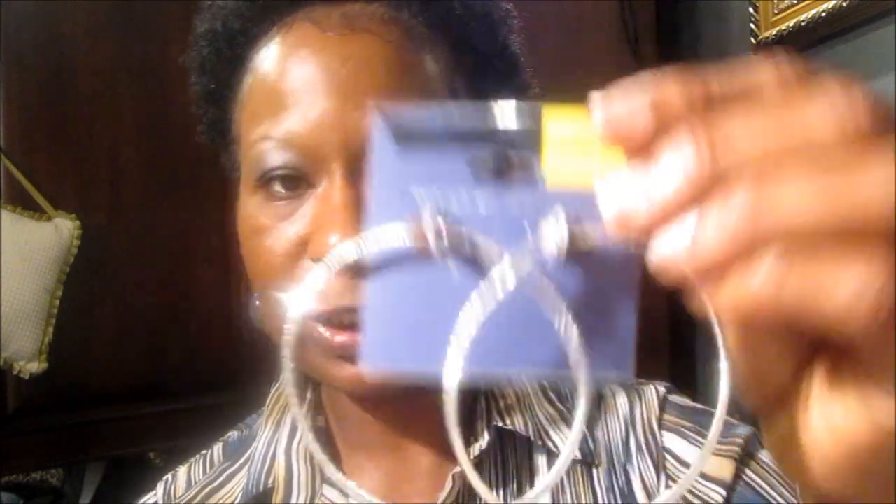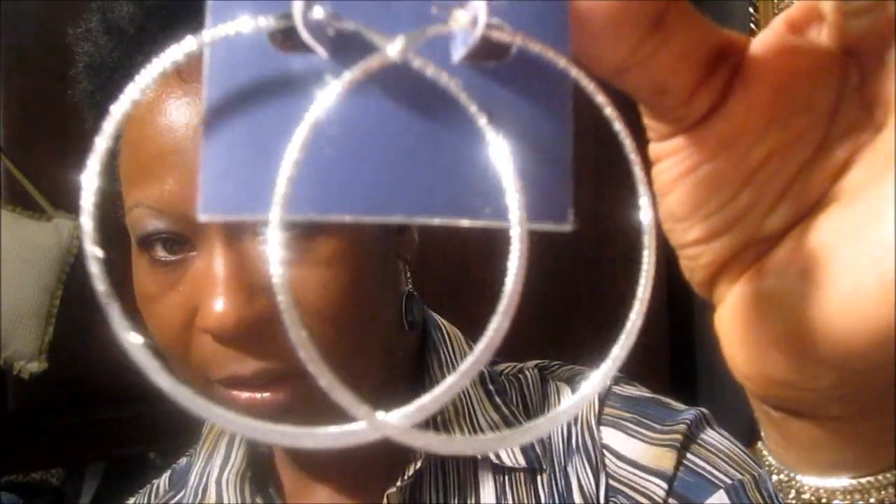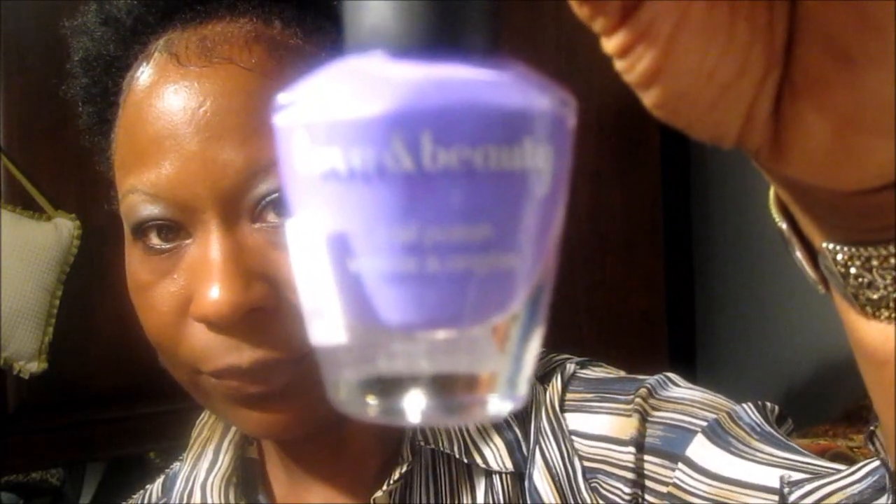I also found this pair of earrings from Treasure Hunt. These earrings were like 50 cents and they are silver colored. I also picked up two nail polishes from Treasure Hunt — silver and purple, and they are by Love and Beauty.